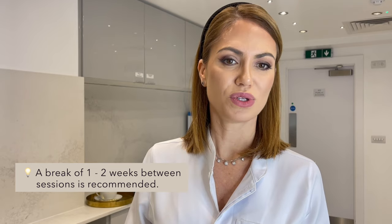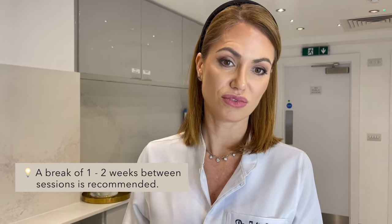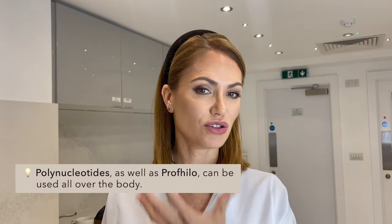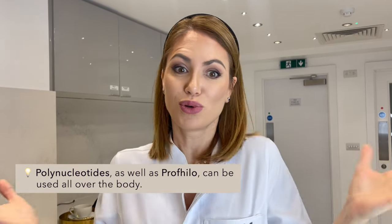Could you do them at the same time? We normally recommend leaving at least a week or two in between, but all those treatments need a couple of sessions, so you can come in between those sessions. The polynucleotides can be done all over the face — everywhere, everywhere in the body. And Profilo you can do on the whole face, neck, hands, body. You just replenish what your body has lost.